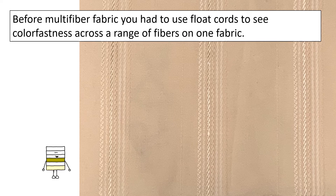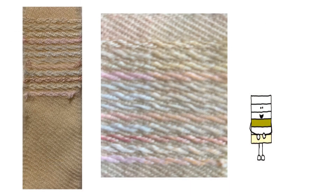A woven fabric made from rayon or from wool was interwoven with float cords of seven different fibers. The float cords were hard to distinguish from one fiber to another, as there were only a few threads in each cord. It was impossible to see different levels of staining on each fiber type.